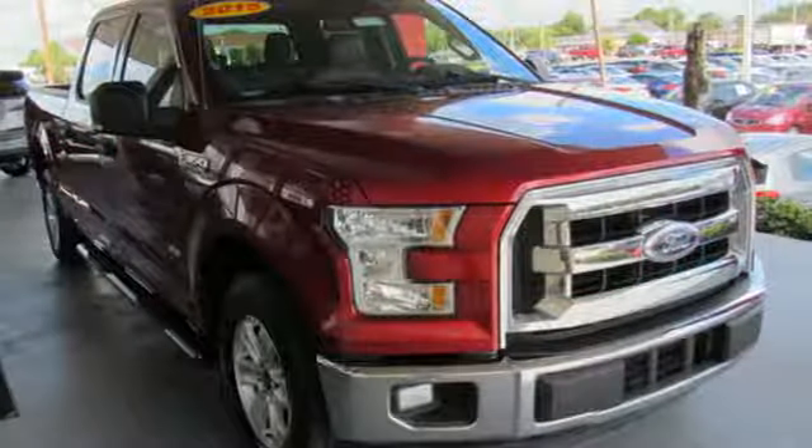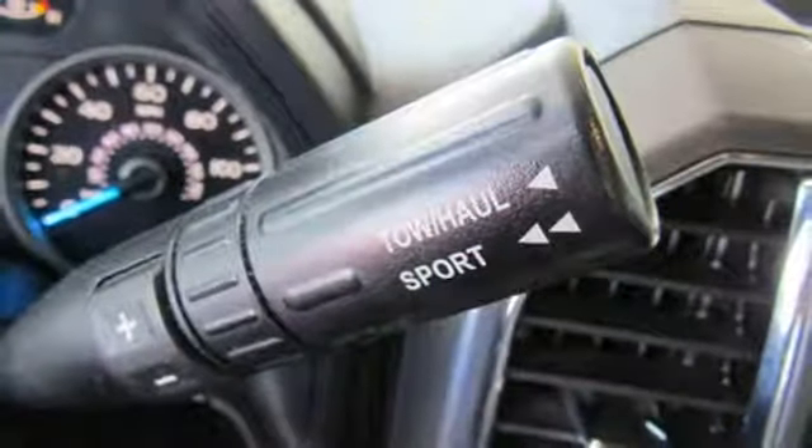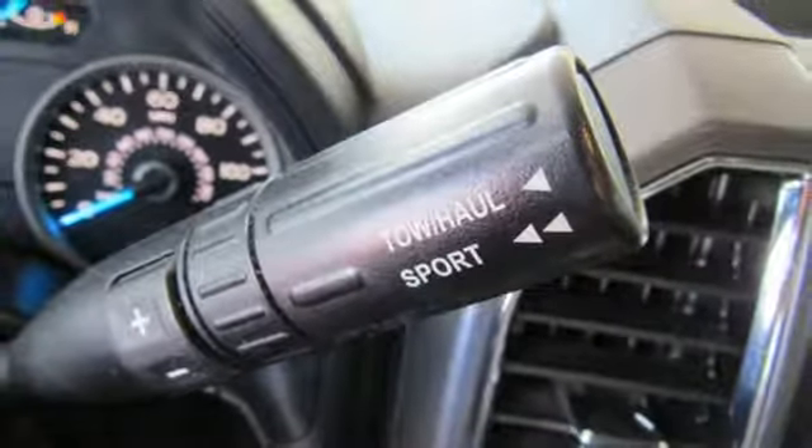Twin turbo V6 engine, active grille shutters, gas pressurized shocks, and three 12-volt power outlets.